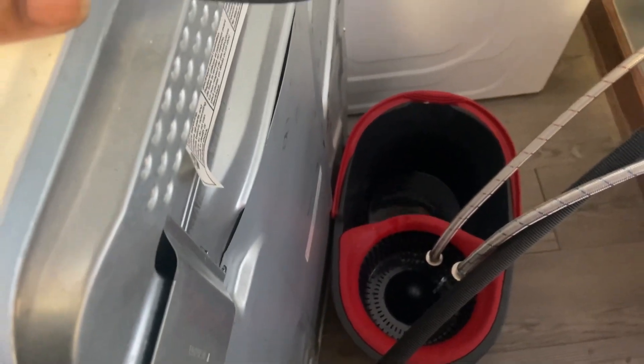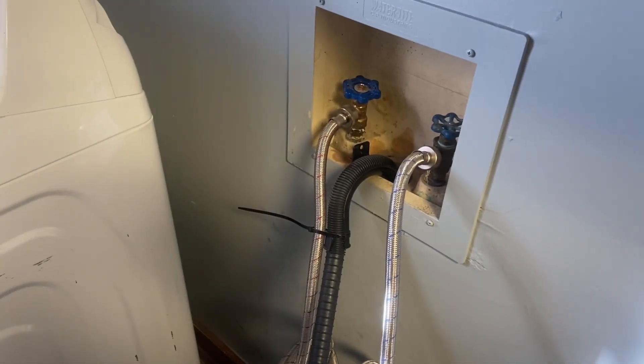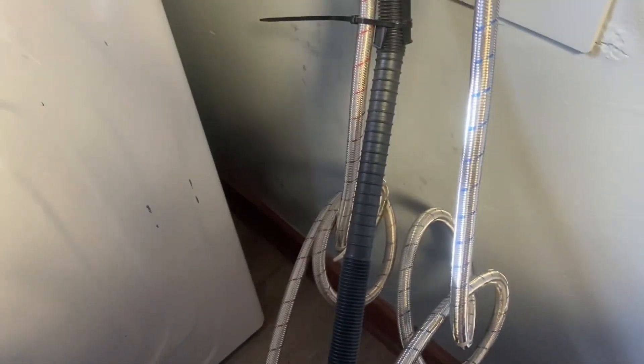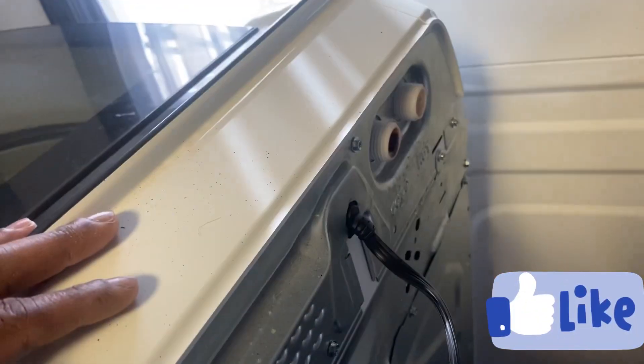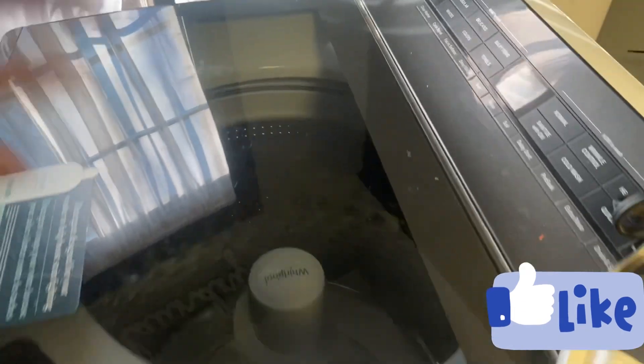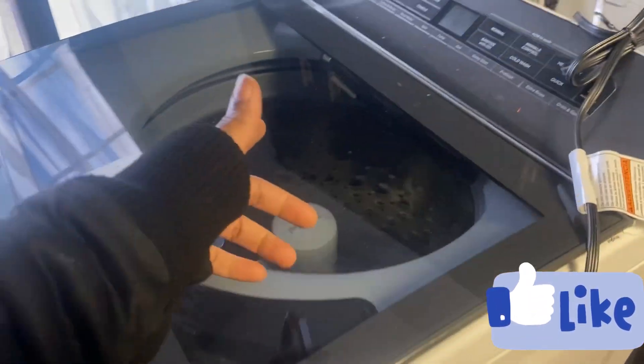Make sure you put your bucket down there so you don't mess up your floor from the water. Turn your water off first — hot and cold, turn them both off. But there's still gonna be water inside the line on some very long lines, so they'll still be draining. But once you clean those filters, you're gonna be perfectly fine and your machine is gonna be back to working.